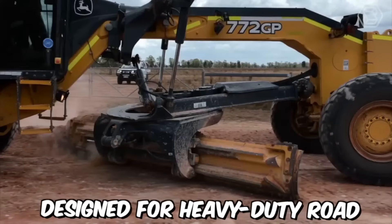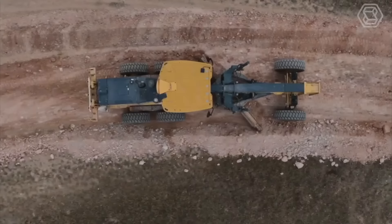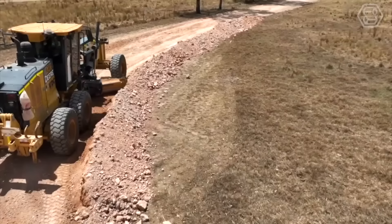The John Deere 772 GP is a powerful motor grader designed for heavy-duty road construction and maintenance. It is part of the 700 series of John Deere motor graders, known for their superior performance and reliability. The grader is designed with a wide range of features that make it well suited for road construction and maintenance.